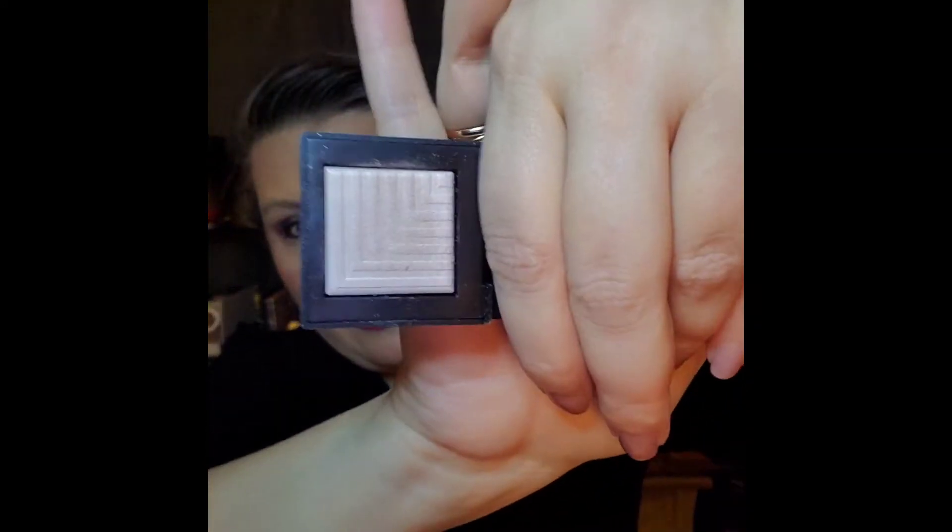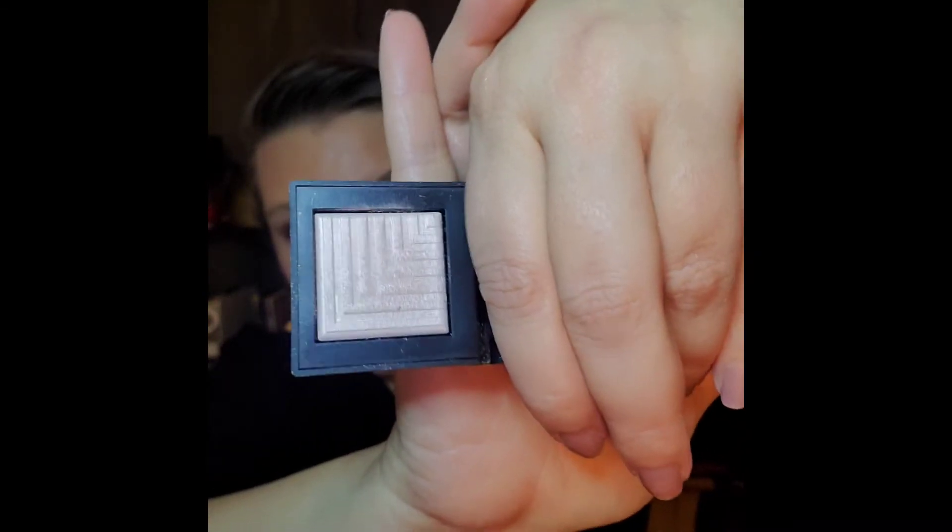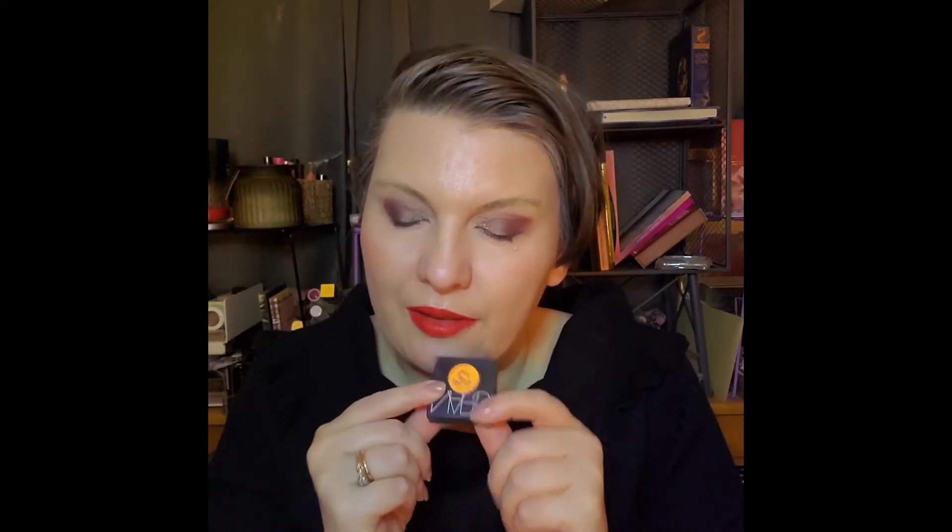The first one is my NARS Andromeda. I literally just started using this yesterday, so it is crisp and fresh with very little use. The reason is that I had another project pan — my year-long project pan — and one of the shadows in it matched this, so it did not get the love I was wanting. This is my second update.